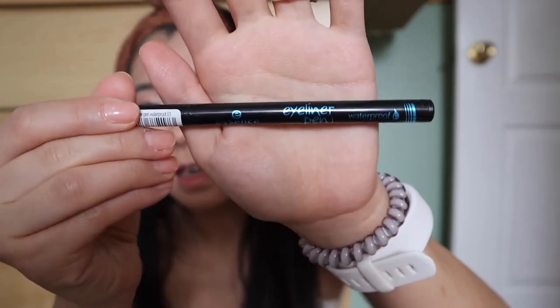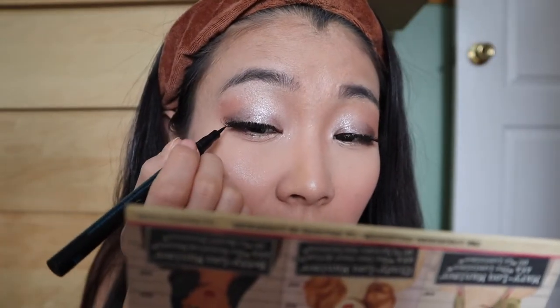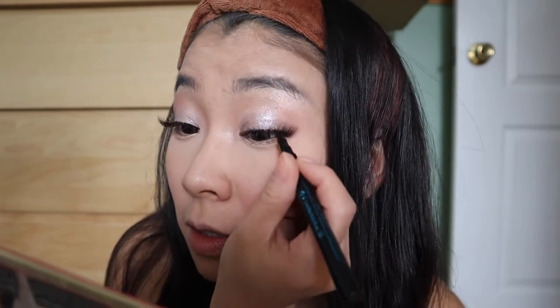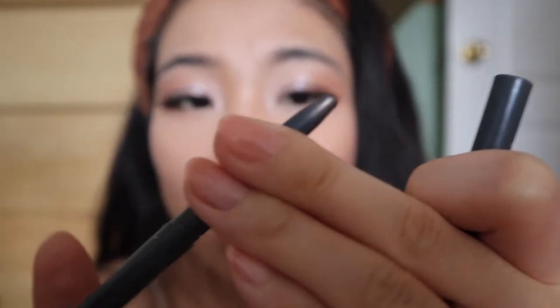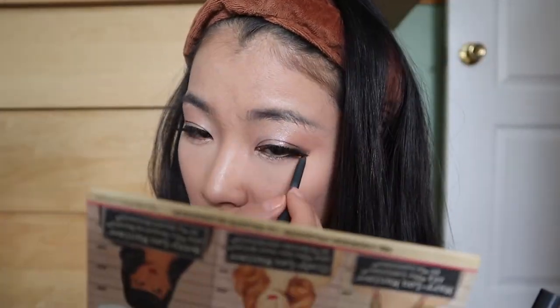Keep going — we're going to put the liner. For the eyeliner, I'm going to use the Essence Waterproof Eyeliner and just line my eye along the lashes. Then I'm going to use the under eyeliner, which is actually the color gray. Eyes are done.